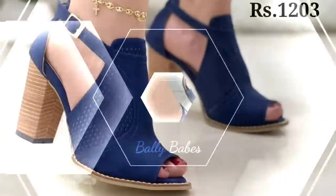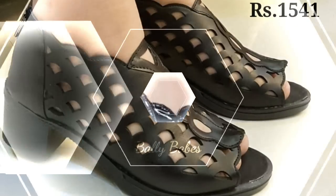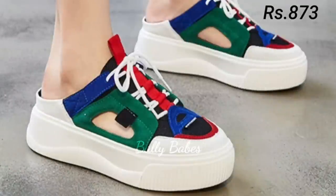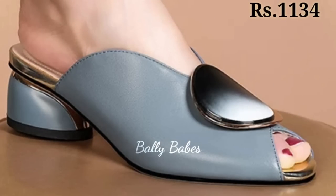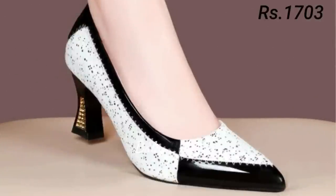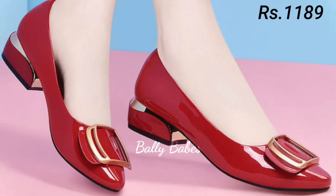Let's start with heels. These timeless classics are a must-have in any woman's wardrobe. From sleek stilettos to chunky block heels, there's a style to suit every occasion. Not only do they add a touch of elegance to any outfit, but they also have the power to make you feel confident and empowered. We have a wide selection from classic pumps to strappy sandals, designed to be both stylish and comfortable, with a variety of heel heights to choose from so you can find the perfect pair for any occasion.